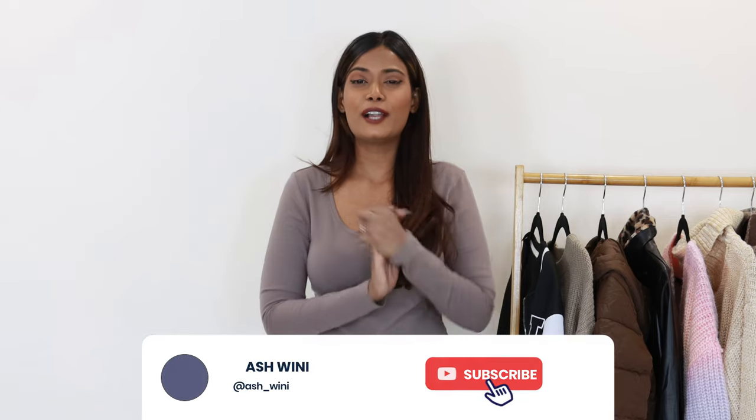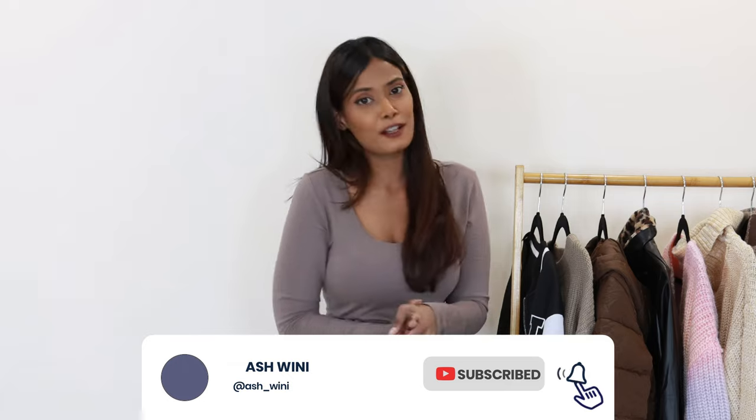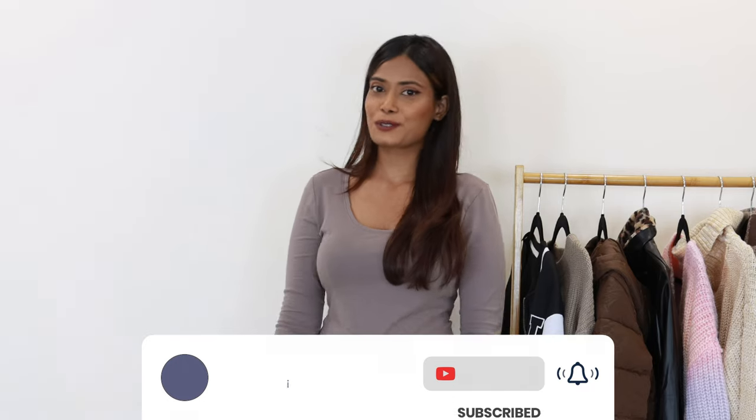That was our final item in this haul video - wow, what a full day! Please give this video a thumbs up if it was helpful and you liked it. Please subscribe to my YouTube channel - it really does help. Thank you so much for watching, bye!